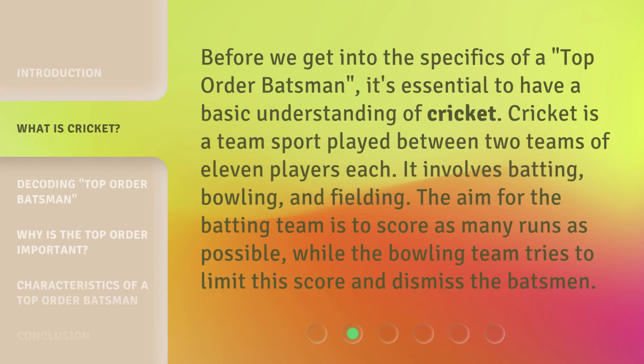Before we get into the specifics of a top-order batsman, it's essential to have a basic understanding of cricket. Cricket is a team sport played between two teams of 11 players each. It involves batting, bowling, and fielding. The aim for the batting team is to score as many runs as possible, while the bowling team tries to limit this score and dismiss the batsman.